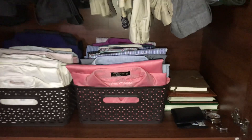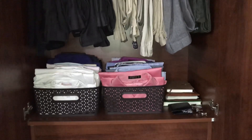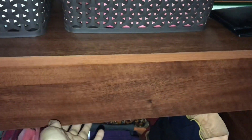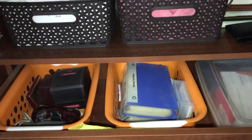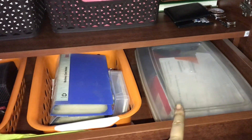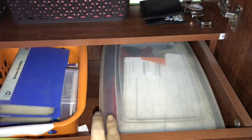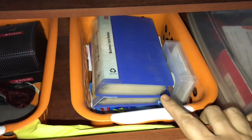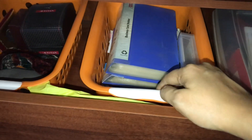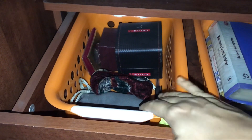This is the first shelf. Under the first shelf there is a drawer, which has two orange baskets I bought online. These are all his important visiting cards which he collects whenever he needs. These are all his extra watches which he wears rarely, and one old camera.